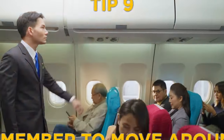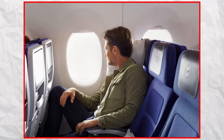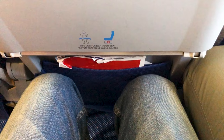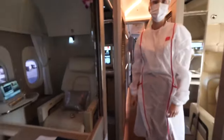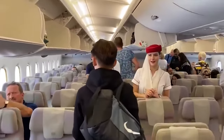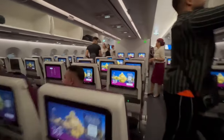For the final tip, number nine: remember to move around. Just because you have compression socks doesn't mean you should sit still the whole time. Staying in your seat for too long will only make you stiff and sore. Of course you can't really exercise in the usual way on a plane, but you can still move a bit. Try standing up now and then, or take a short walk down the aisle. Doing small movements like rotating your ankles or stretching can really help reduce discomfort.